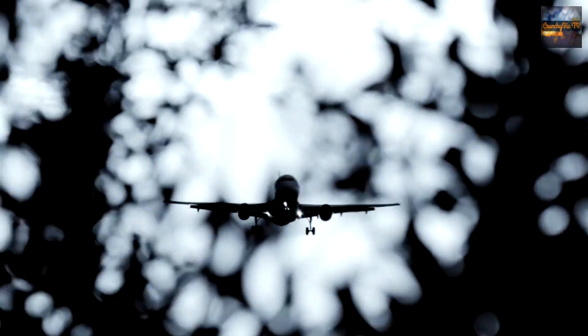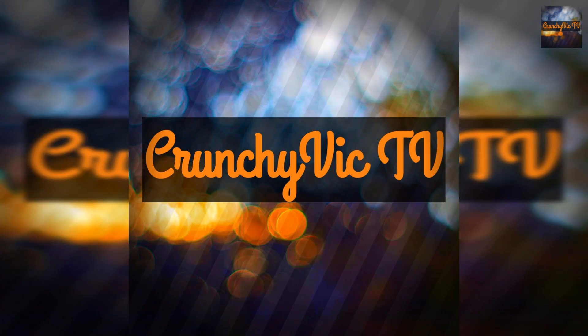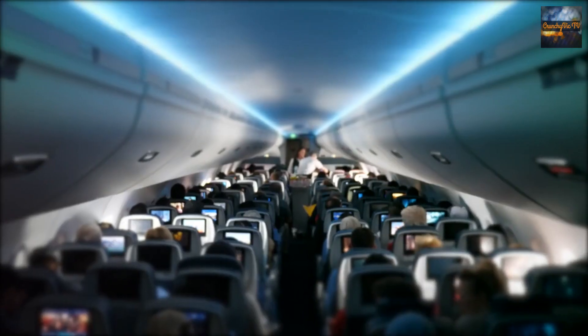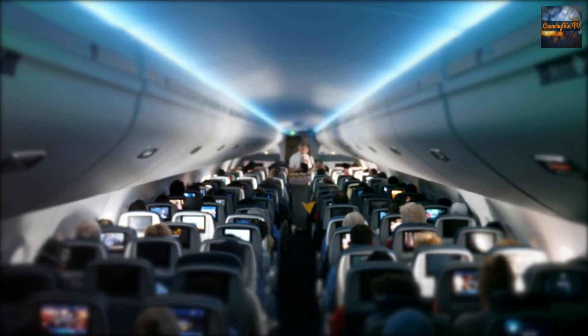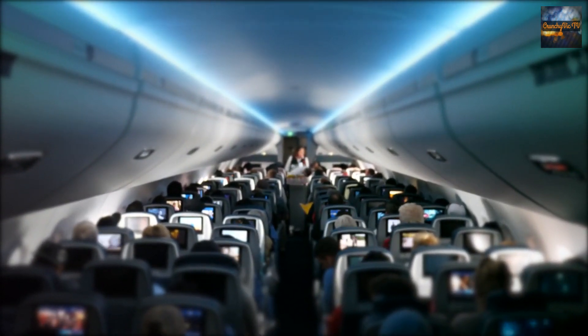Long-haul flights can be both exciting and daunting. As you prepare for hours in the air, it's essential to have a plan to keep yourself occupied and make the journey enjoyable. In this video, we'll explore 10 engaging activities to make the most of your long-haul flight, turning it into a productive and enjoyable experience never to forget.